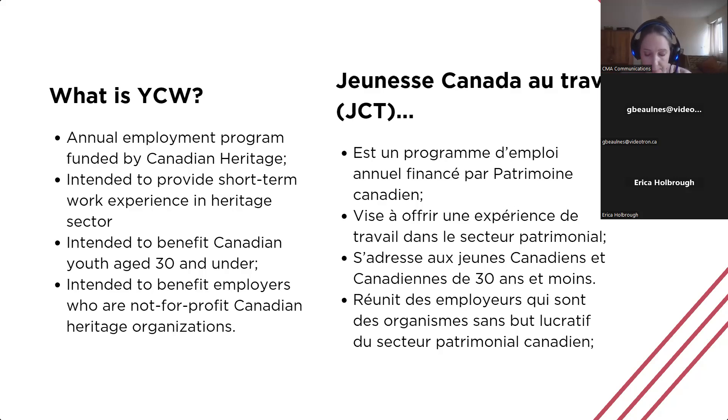Every year, Canadian Heritage sets a maximum dollar amount and a percentage of funding allowed for each stream. For 2024, for Young Canada Works in Heritage Organizations, employers can receive up to 75% of eligible employment costs — salary and mandatory employer costs — or up to $10,000 per position. In Building Careers and Heritage, employers can also receive up to 75%, up to a maximum of $15,000 per position, and there are also two international internships which fund up to $17,000 per position.